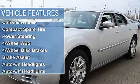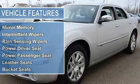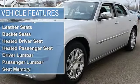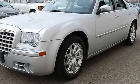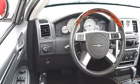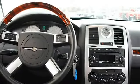Power steering, 4-wheel anti-lock brake system, 4-wheel disc brakes, brake assist, auto on/off headlights, fog lamps, heated mirrors, power driver and passenger mirrors, heated exterior driver and passenger mirrors, mirror memory, and intermittent wipers.